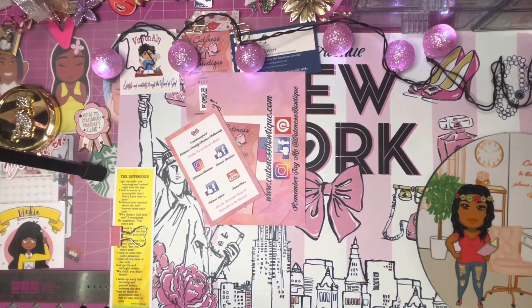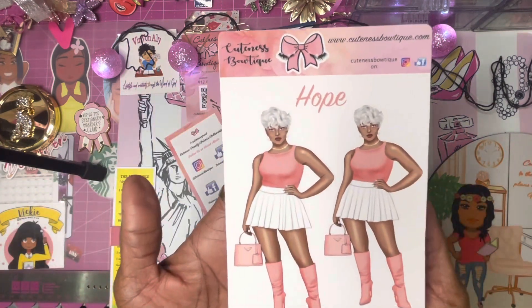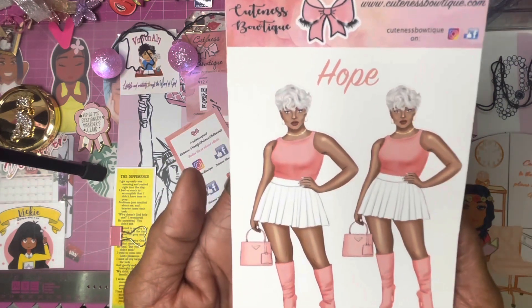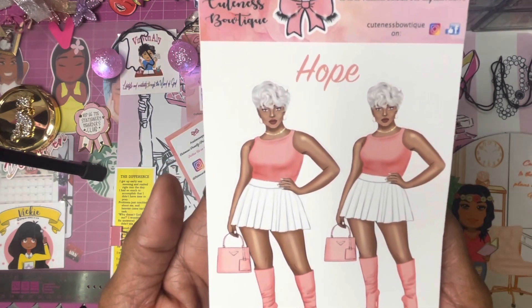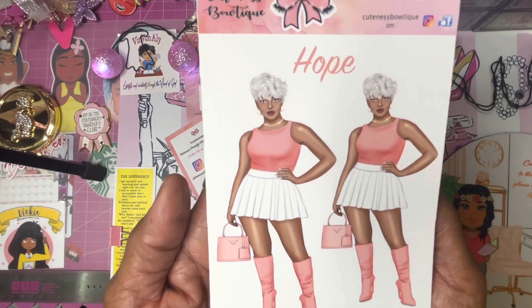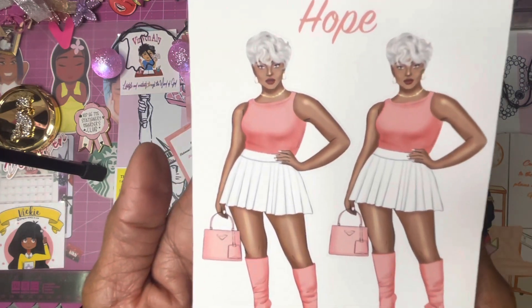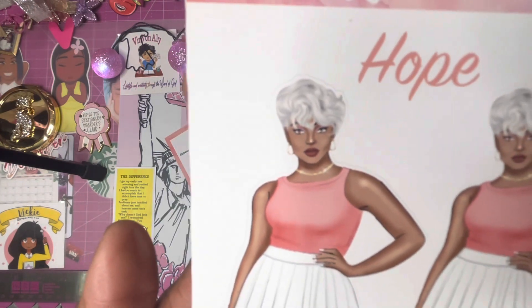The first doll I have — that's already in the shop — is Hope. She's so pretty with her silver-gray hair, peachy pink boots and shirt, handbag, and her makeup is gorgeous.